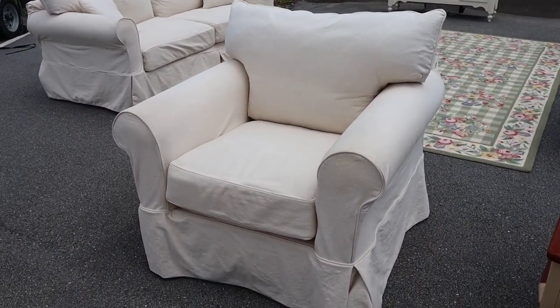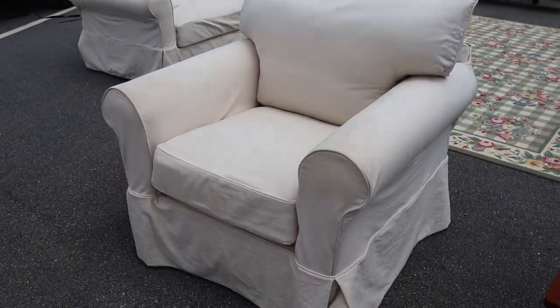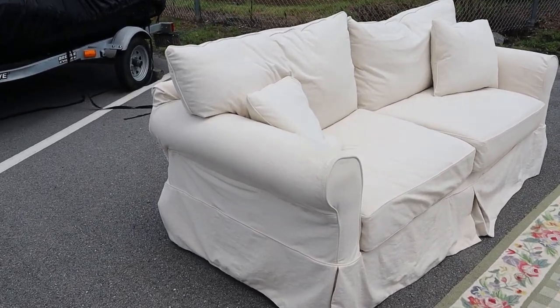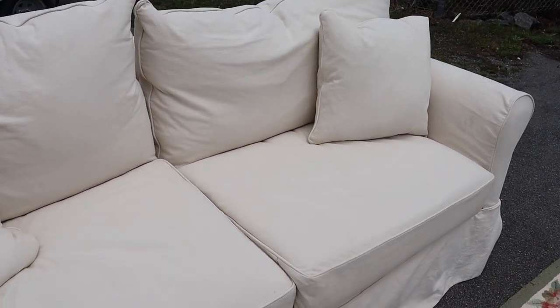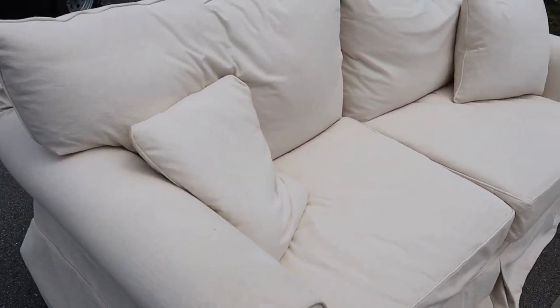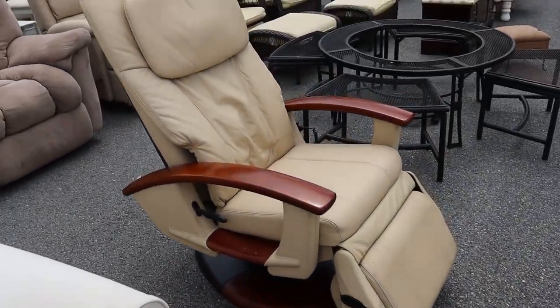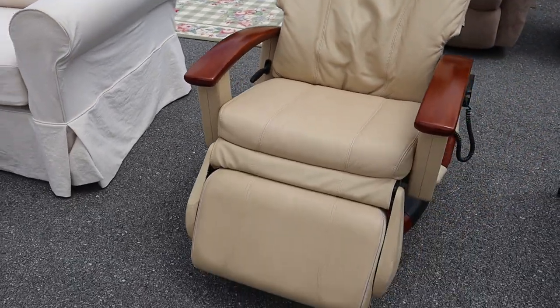This is Klossner furniture — it's got the linen look, designed so the covers are how it was intended to be, which gives it a nice look. Both of them are in good shape and extremely comfortable. Klossner is a really good name, so it's going to be good quality.